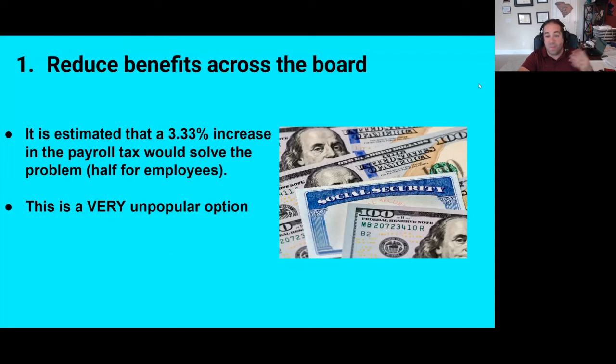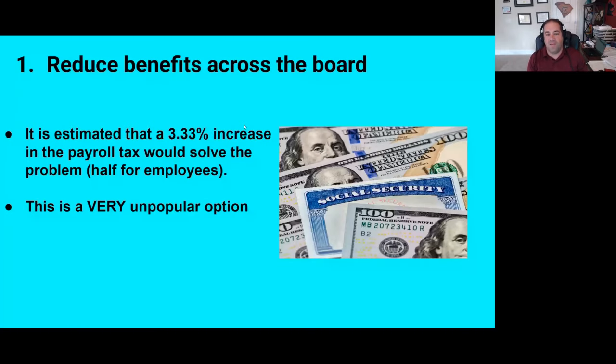Number one is the most obvious: cut benefits across the board. The two obvious fixes are to reduce benefits across the board — a 21% benefit cut would fix the problem. On the other hand, in terms of increasing program revenue, a 3.33% increase in the payroll tax would solve the problem. Half of that would be paid by employees, half by employers. But we could either reduce benefits by 21% or increase payroll taxes by three and a third percent. Neither of those are popular on either side of the political spectrum — those are generally thought of as terrible ideas.